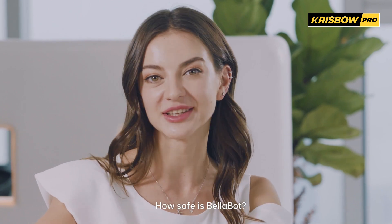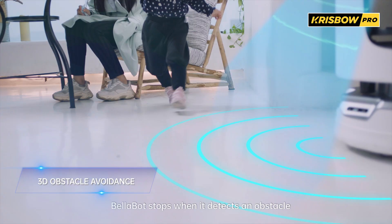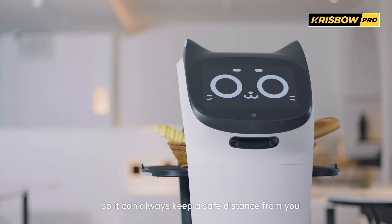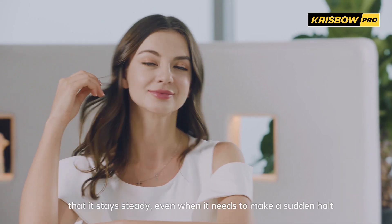How safe is Bellabot? Bellabot is totally safe. Equipped with the latest 3D sensor technology, Bellabot stops when it detects an obstacle, so it can always keep a safe distance from you. Bellabot's independent stabilizer suspension system means that it stays steady, even when it needs to make a sudden halt.